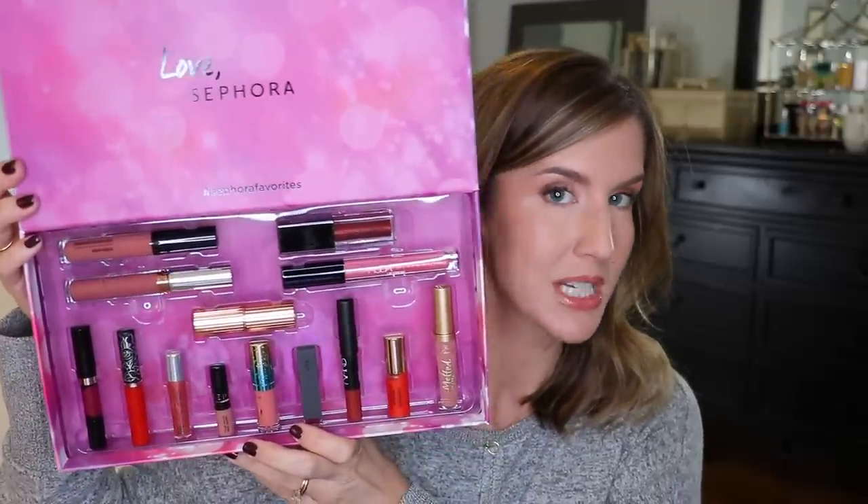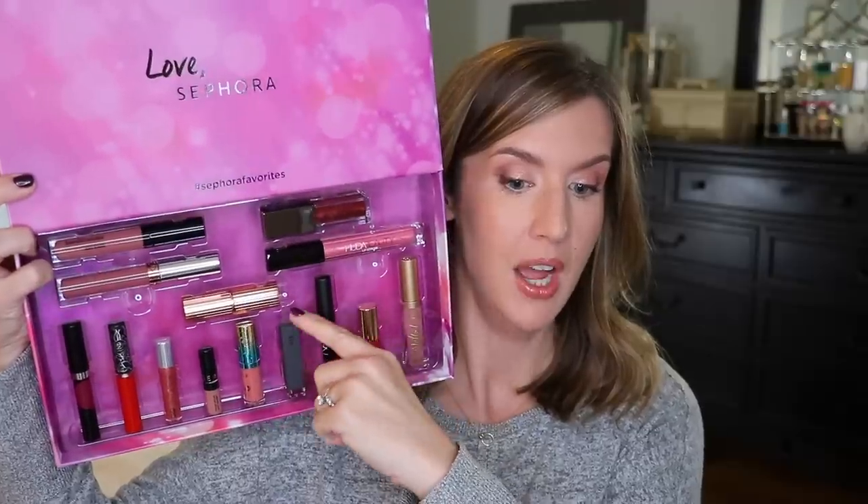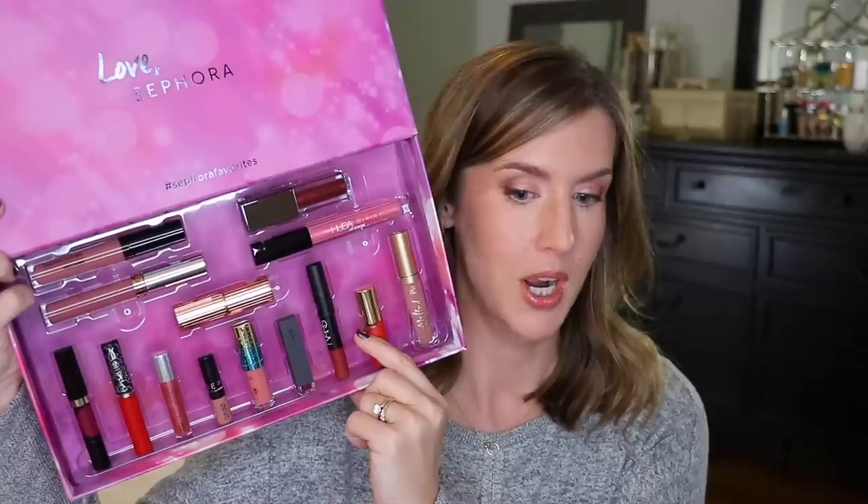This is the Sephora Give Me More Lip Set. I picked it up recently and I think it's different from their other lip sets because it's got nudes as well as reds and some deep shades for fall. You get a little bit of everything and it's $68 — you get five full-size products, one of which is a Charlotte Tilbury lipstick, plus nine deluxe trial sizes. I love that they include so many different formulations: glosses, liquid lips, mousse formulations, and regular lipsticks. This is a great buy if you want to try different brands, whether for yourself or as a gift.